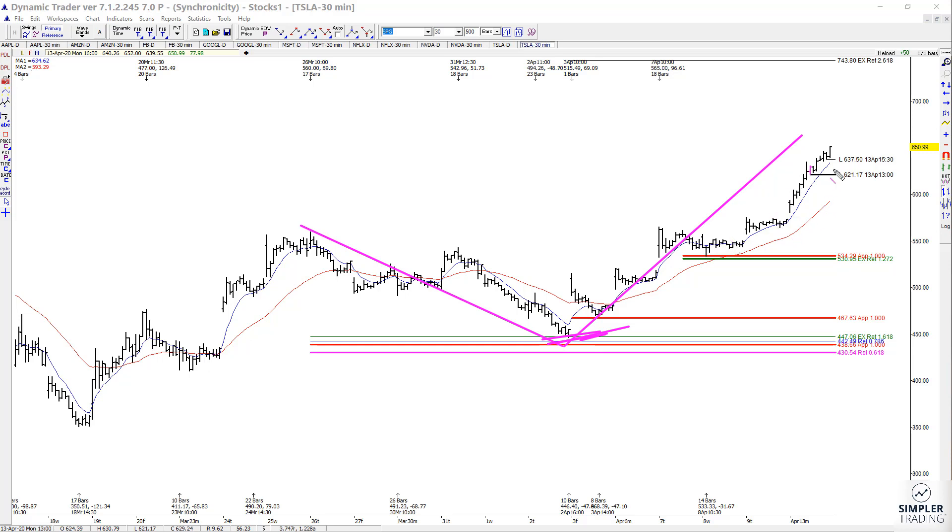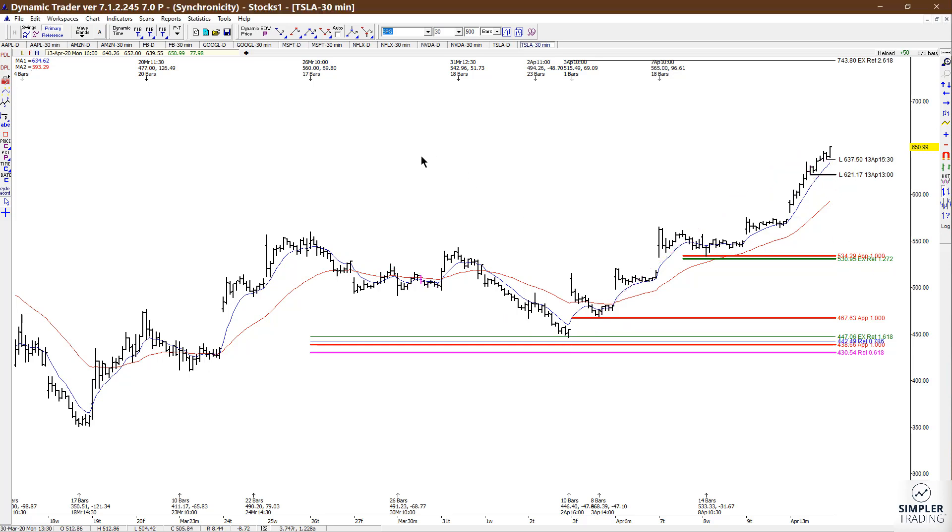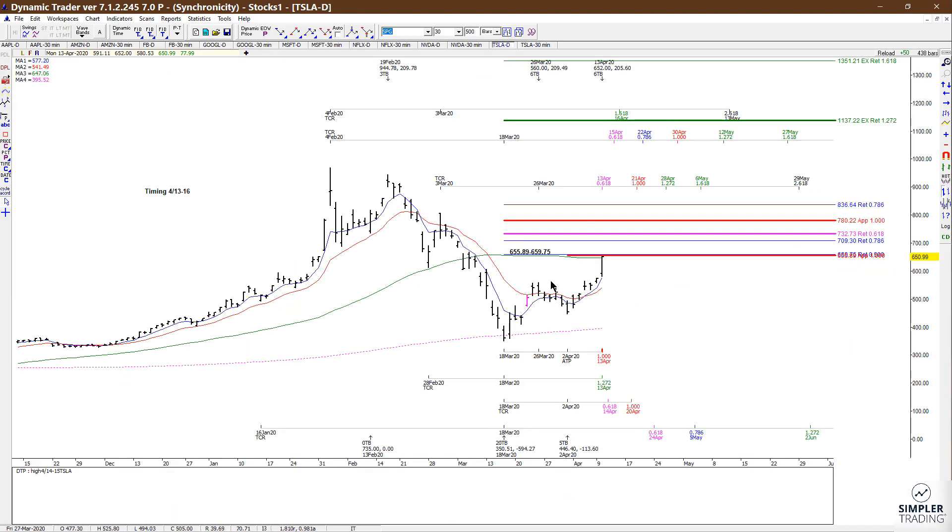I have people trailing up stops either super tight underneath this area at 637.50 or underneath 621.17. But I want to give you a heads up because I have timing factors coming in.